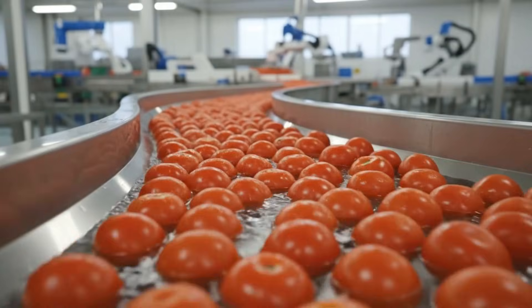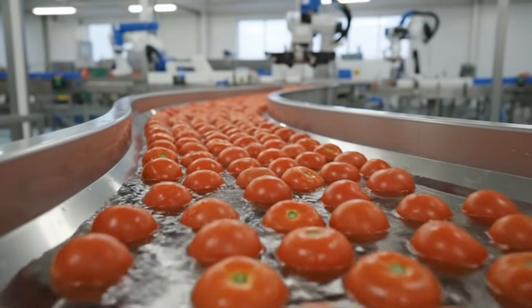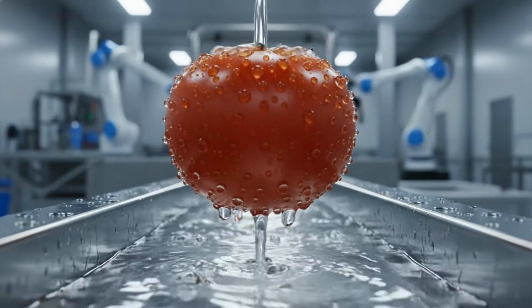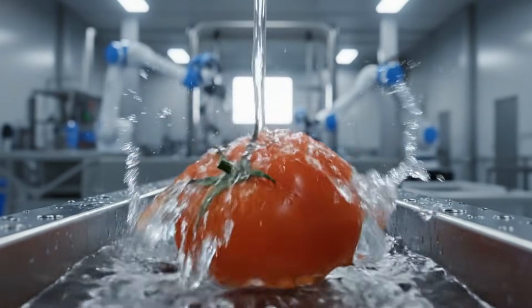A smooth laminar flow guides the vibrant red tomatoes through the automated processing line, showcasing the precision of modern food production. Our state-of-the-art automated systems gently clean each tomato to perfection.